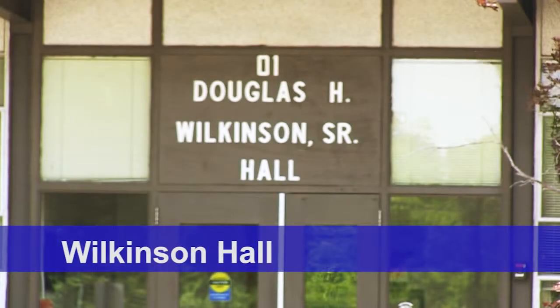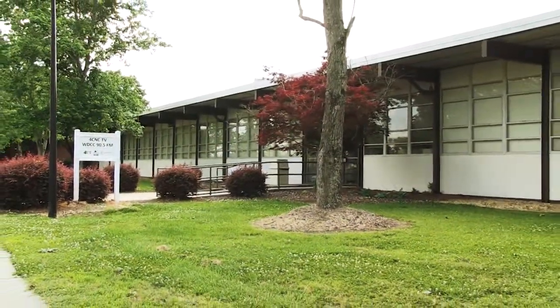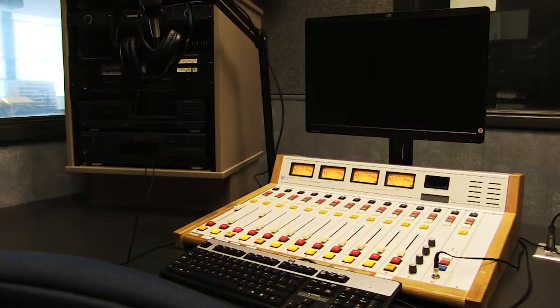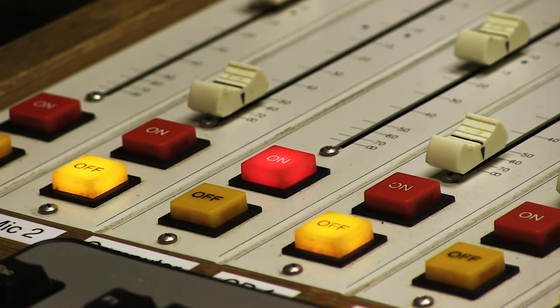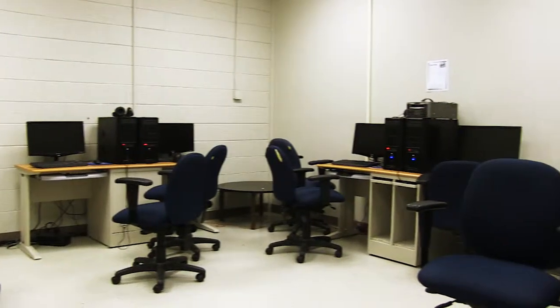Wilkinson Hall is located at the front of the campus directly off Kelly Drive. It is home to courses of study such as machinist tool and die, as well as the college's radio station WDCC 90.5 The Beat, cable TV channel 4CNC, and many computer labs.